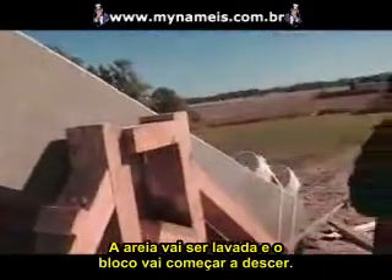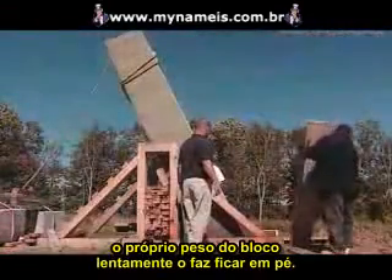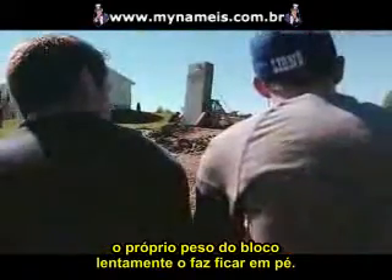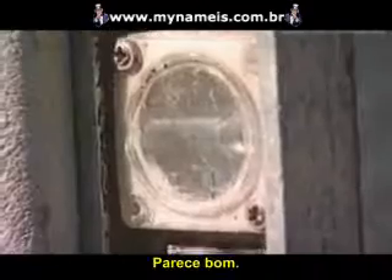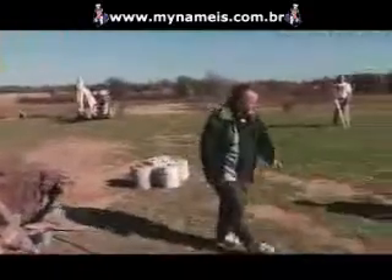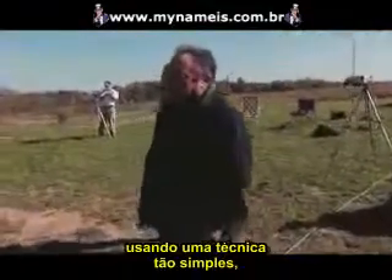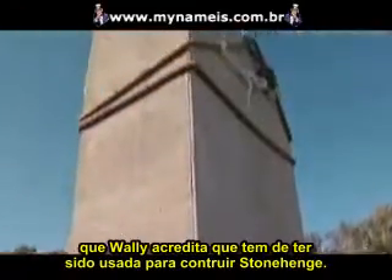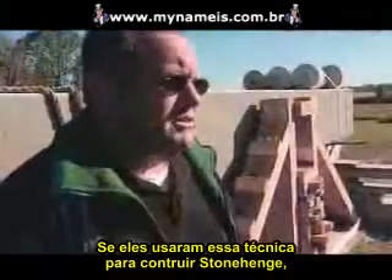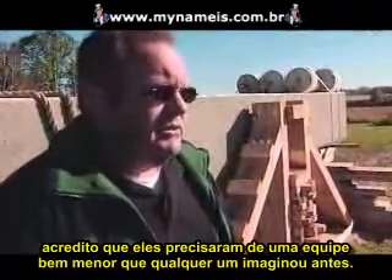He starts spraying the sand. As the sand washes out of the pit, the block's own weight slowly stands it up. It works — the block rises into position between the guide lines. He did it: raised a massive block using a technique so simple that Wally believes it must have been used to raise Stonehenge, and with a much smaller crew than anyone has ever imagined.